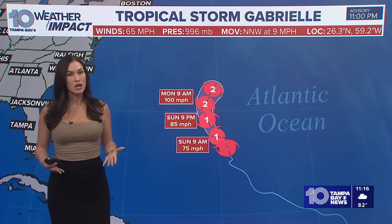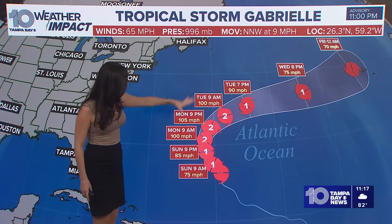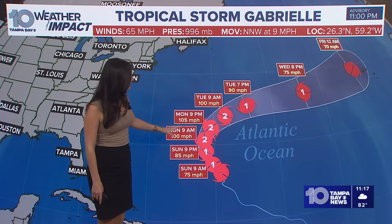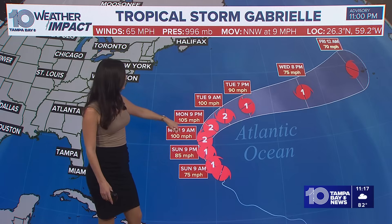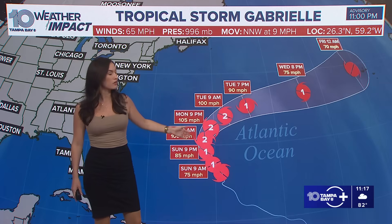The good news is that it is not really going to have much of an impact on land. Bermuda is right here — it's actually covered up by this box on the screen. This is the latest track. Recon flew inside and investigated the storm today and determined it was a little further to the east. The cone is taking a nice curve, and it's missing Bermuda to the east. There will still be some effects to Bermuda, but the worst weather would be on the right side of the storm. Bermuda is going to be on the left side, so that's something we'd like to see.